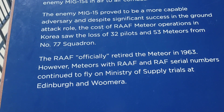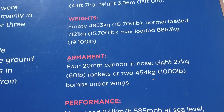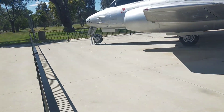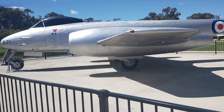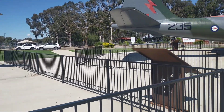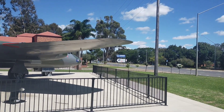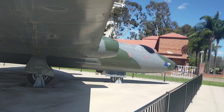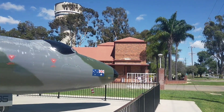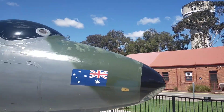Meteors with RAAF and RAF serial numbers continued to fly on the Ministry of Supply trials at Edinburgh and Woomera. Empty, 4.8 tonnes. I'll just come around slightly so you can see the front of the aircraft. Then we've got our final aircraft over here, and I also want to show you the very historic building out the front here as well as the aircraft itself.